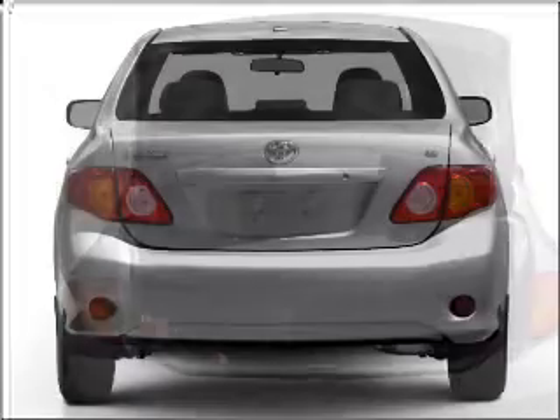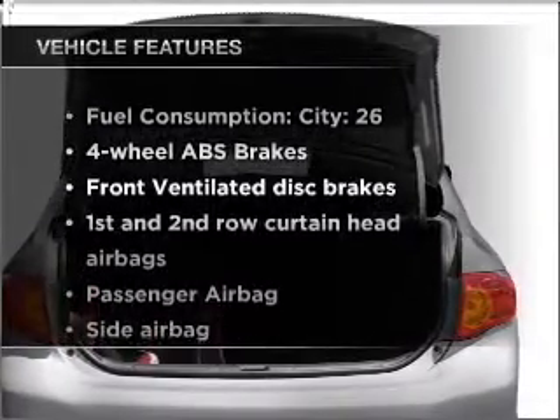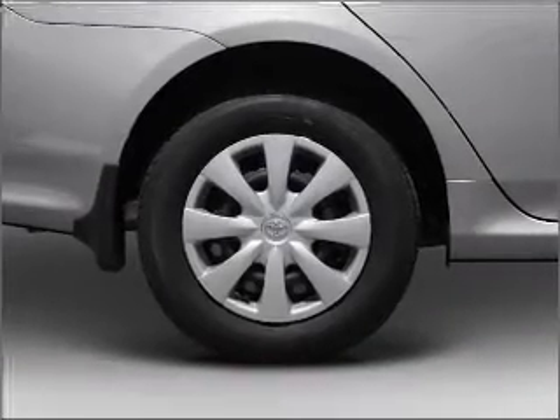The anti-lock braking system will help deliver you safely to your destination. Plus, enjoy these notable features that are included in this ride: air conditioning, power door locks, power windows, power steering.